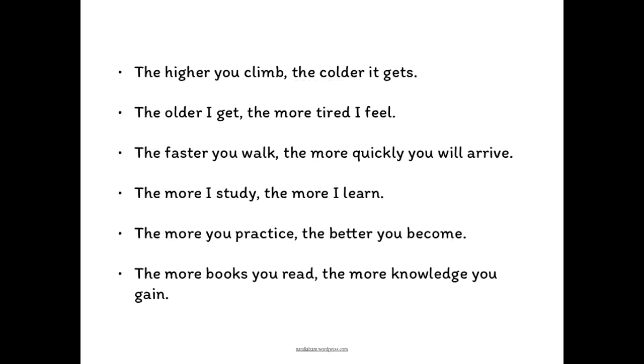You may have a short adjective and then the comparative with 'more.' For example: the older I get, the more tired I feel.